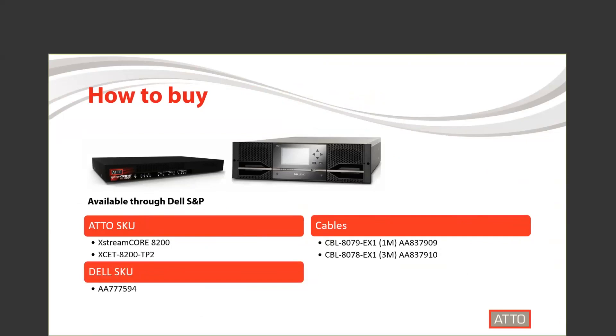ADO ExtremeCore is available through Dell S&P, as well as your traditional reseller and distributor channels. Here you'll see the part number and SKU for the ExtremeCore, as well as the cables required. I'll pause for a moment so that you can jot this information down if you like.